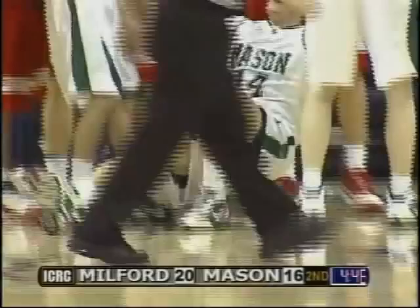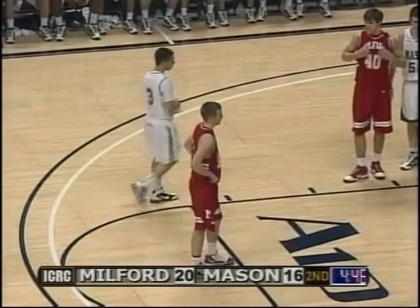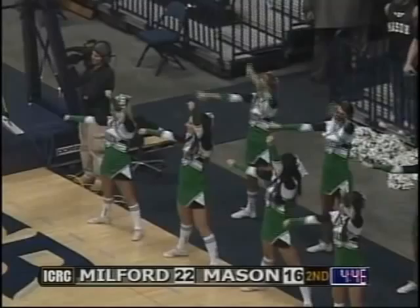And they're going to call that basket good. A lot of action on that play as Nick Hittner is going to step to the line, trying for the old three-point play — trying to put the Eagles up by seven here. Score is 22-16, with 4:46 left to go in the first half. Going for the charge, they've got to block instead.